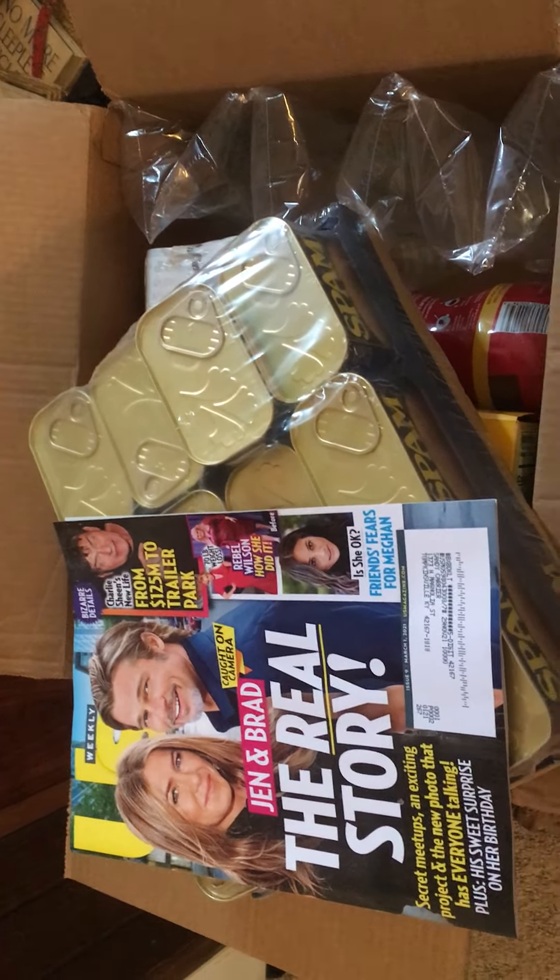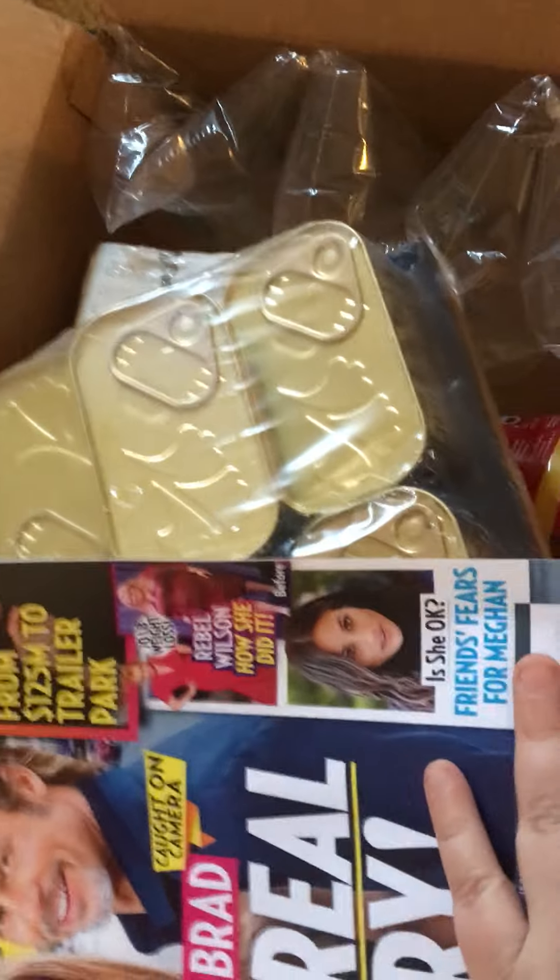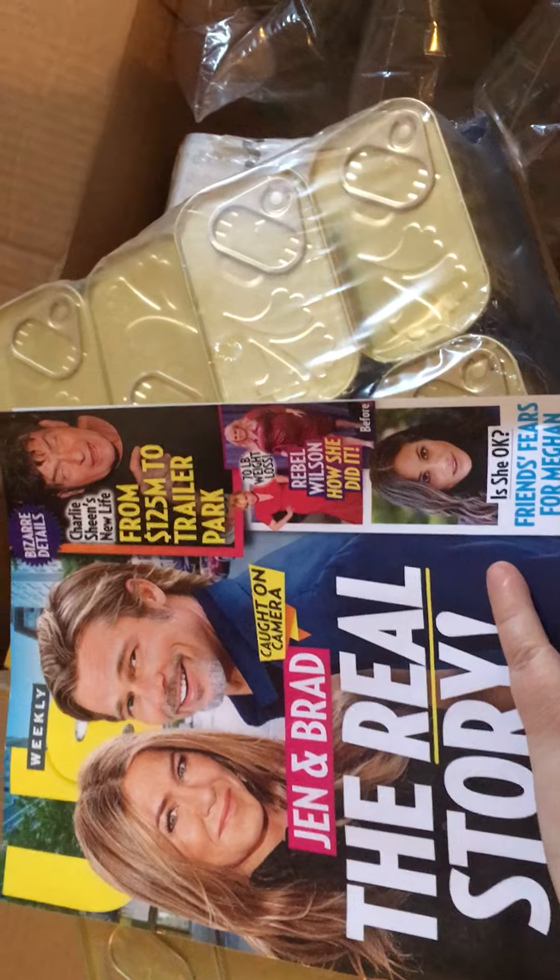First, I got Us Weekly in the mail. I got this as a free subscription from Recycle Bank. Let me cover up my address. Okay, so got that.